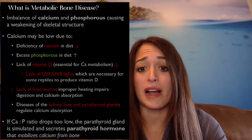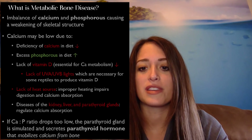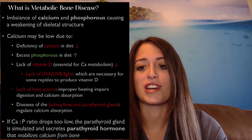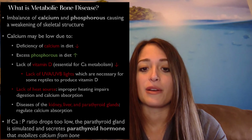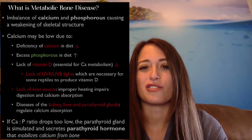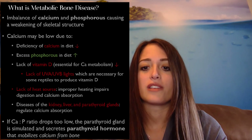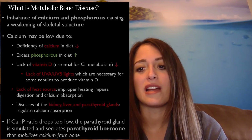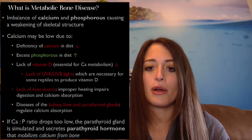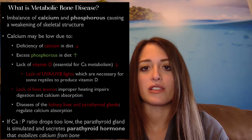It can also be due to a lack of a heat source, because without adequate heat there is impaired digestion and reptiles are unable to uptake the calcium from their diet. Overall, if the calcium-to-phosphorus ratio drops too low, it causes the parathyroid gland to be stimulated and secrete parathyroid hormone, which mobilizes the calcium from the bone.